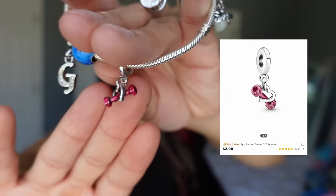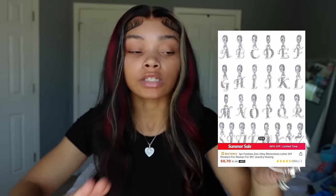I got a Lilo and Stitch charm from SHEIN, a Princess Tiana firefly charm that glows in the dark, one with a weight and a heart, and a 'G' initial for 50 cents. I'm definitely going back to get more because I never filled my bracelet up paying Pandora prices. Now I know SHEIN has everything.